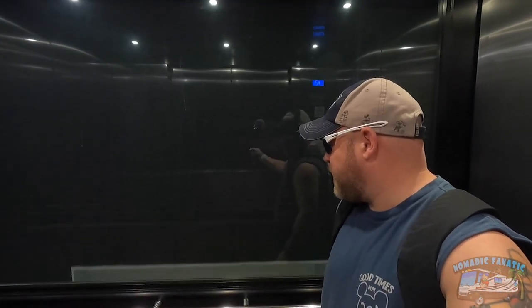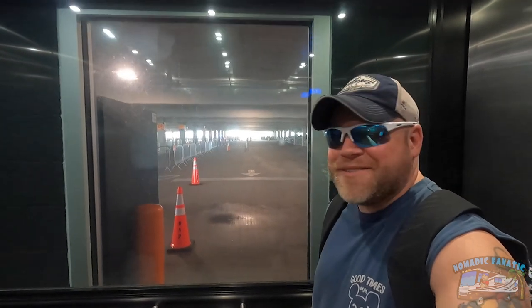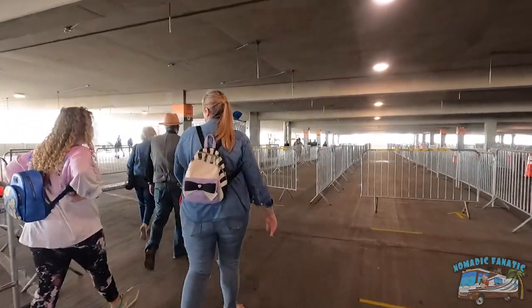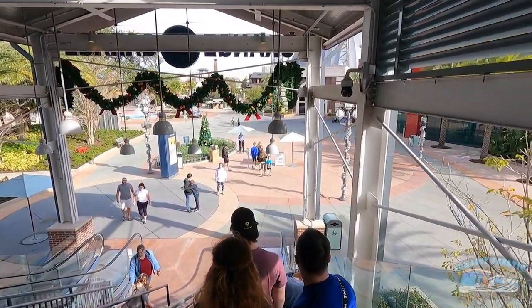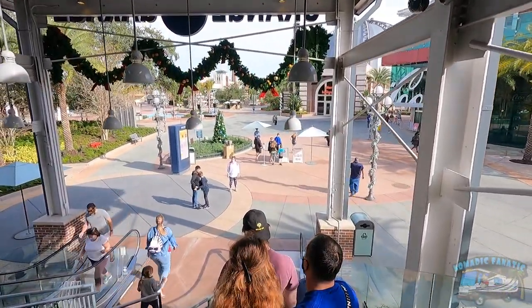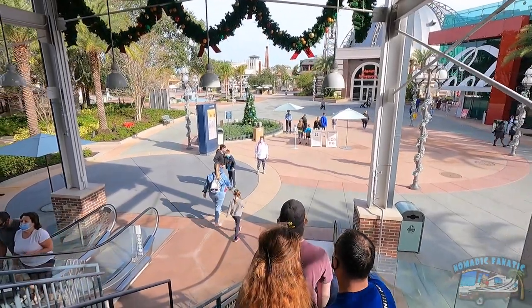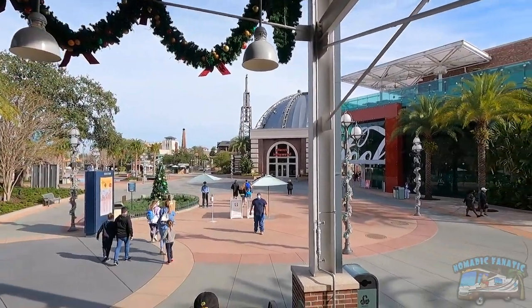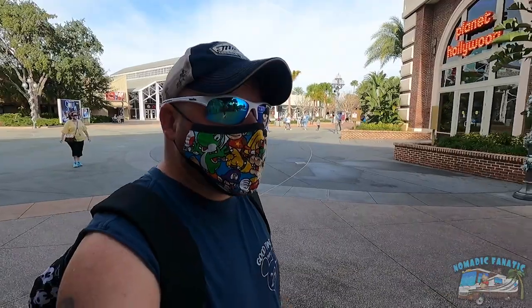Seeing all the different parking garages. They've got to herd us through some temperature screenings first to make sure nobody's got a fever. We made it through but my battery charger flagged me for secondary screening so they had to open up my backpack. We're here though, and yes - Christmas decorations. They're going to keep them up till February I think. They're still doing the virtual queue to go in and shop at the Disney Store.